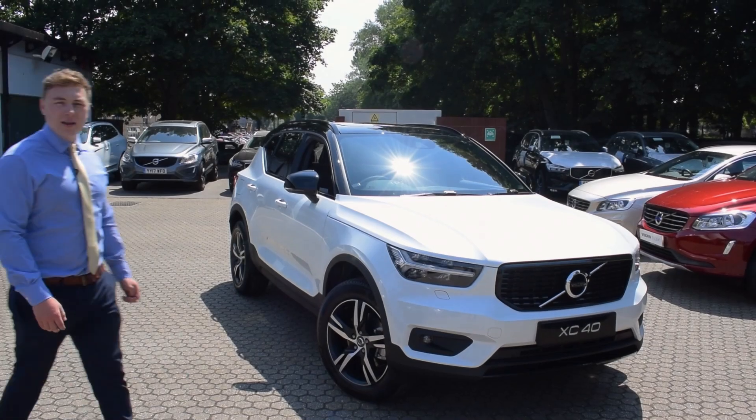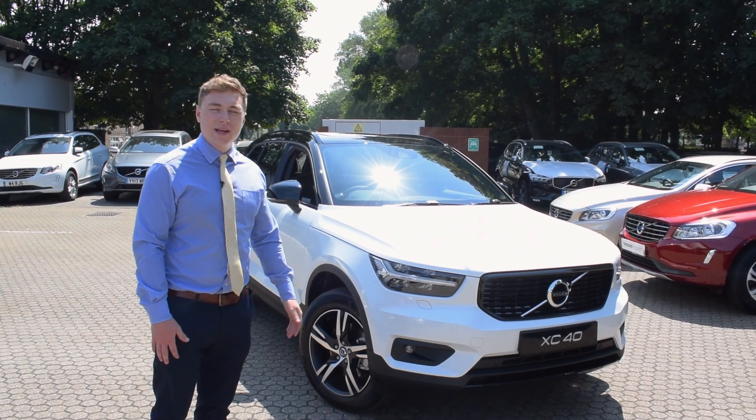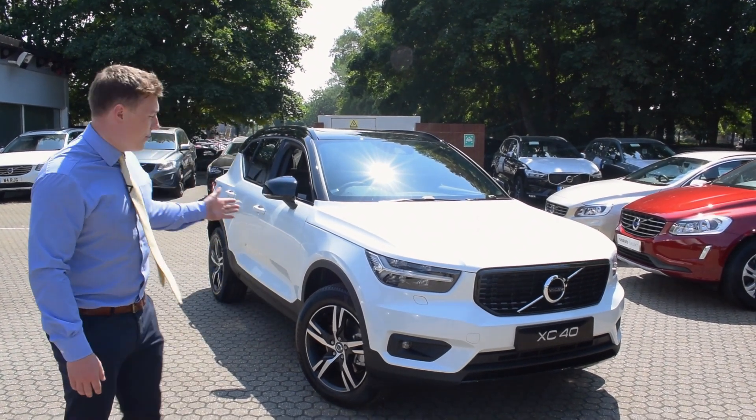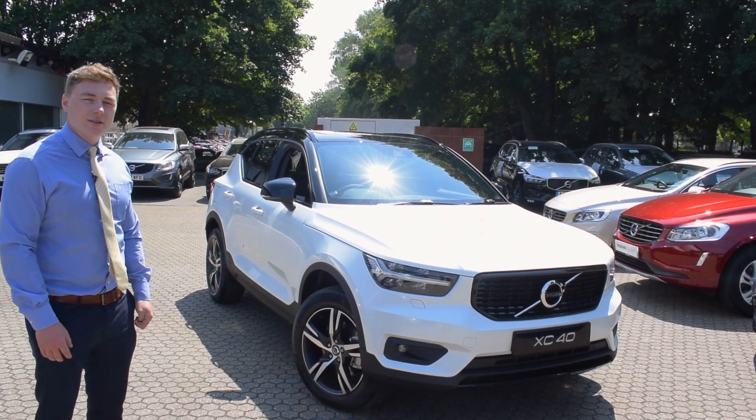You may have heard that you have to wait until December when placing an order on a brand new, award-winning XC40. However, here we have the T4 R-Design automatic, brand new, unregistered, available for immediate delivery.